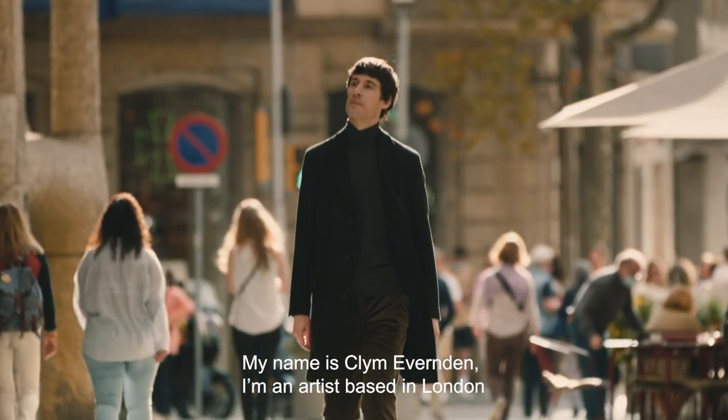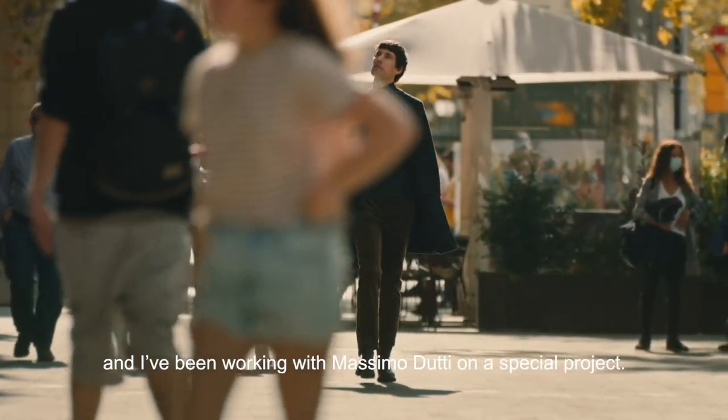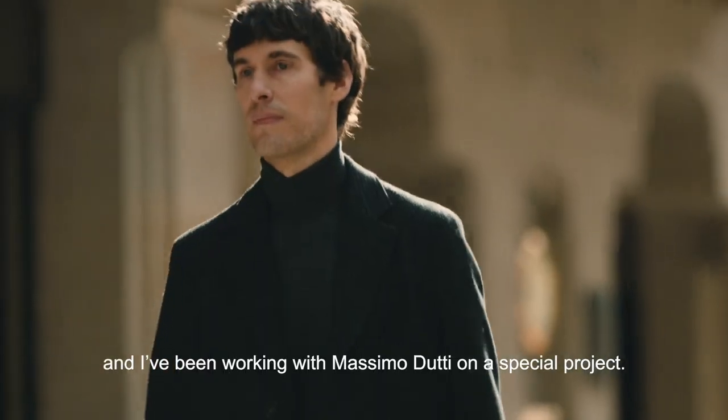My name is Clem Evenden. I'm an artist based in London and I've been working with Massimo Dutti on a special project.